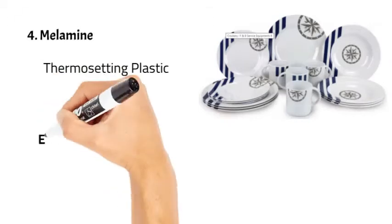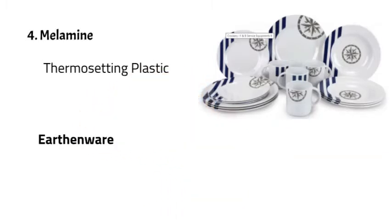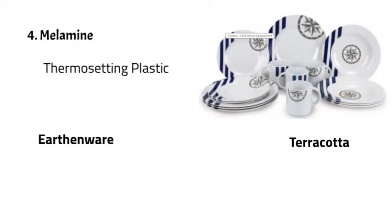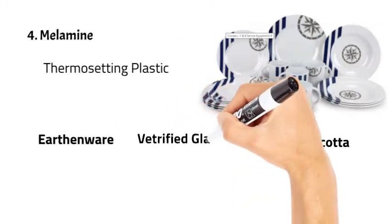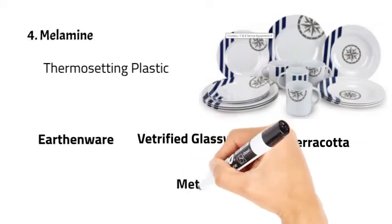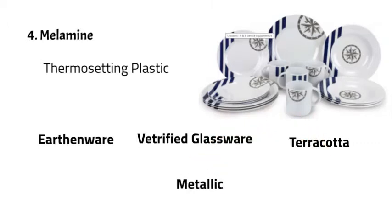Other materials used in making crockeries are earthenware, which is less durable; terracotta, a Spanish-style crockery that reacts with acidic food imparting a sweet taste to the dish; vitrified glass, which is fired at high temperature to make it more durable; and metallic crockeries made of EPNS or stainless steel.